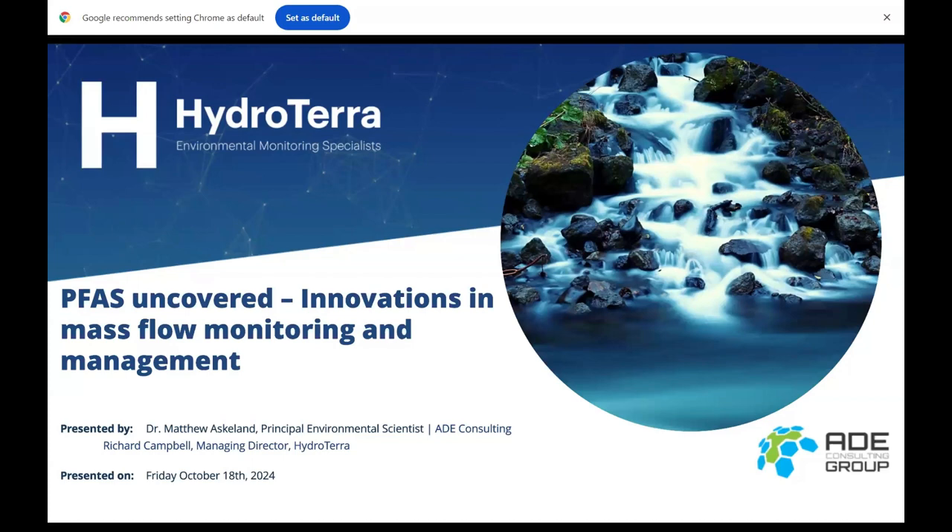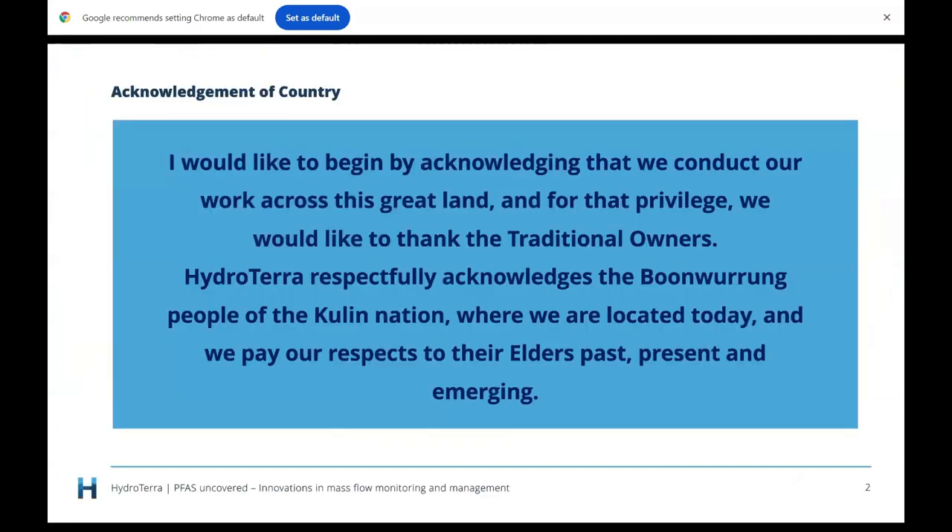Welcome everybody to another HydroTerra webinar. Today's topic is PFAS Uncovered: Innovations in Mass Flow Monitoring and Management. We're lucky to have Dr. Matthew Escaland with us — he's Principal Environmental Scientist at ADE Consulting. Matt is situated at an airport in Adelaide and is presenting live. Before we get started, I'd like to acknowledge that we conduct our work across this great land. HydroTerra respectfully acknowledges the Bunwurrung people of the Kulin Nation where we are located today.